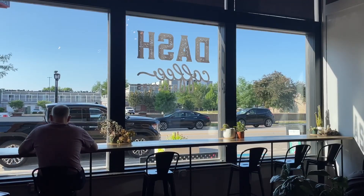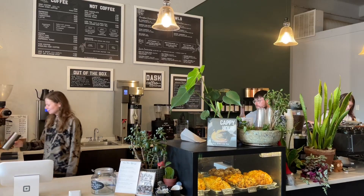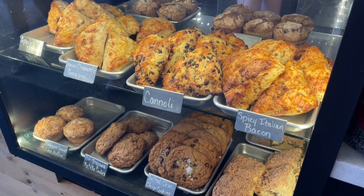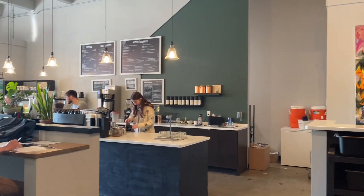Good morning everybody! We're going to start our day off with some coffee and breakfast at a little cafe called Dash Coffee Roasters. Dash Coffee was such a cute cafe located near downtown Cedar Rapids. It also seemed like a workspace where quite a few people brought their computers and iPads to do a little bit of work.